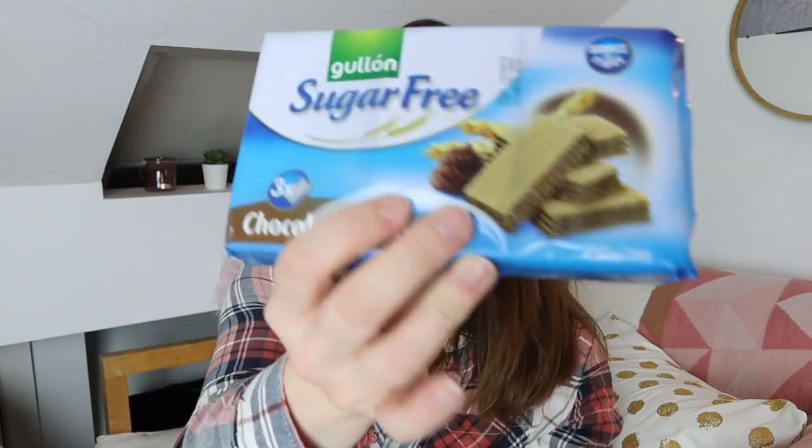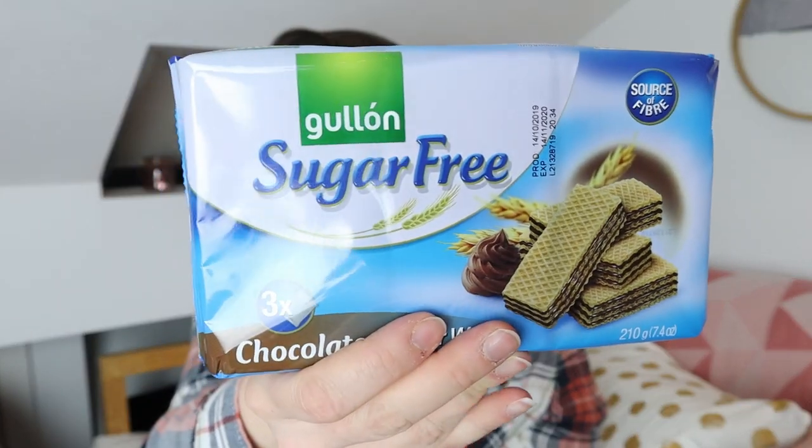This is me being good — filling myself up with something I can actually eat right now. I found these — I think they're called Guillon or something, they may be Spanish. They are sugar-free chocolate flavour wafers, and there are three smaller packs inside. I actually picked up two boxes, because I'm going to pack one in my maternity bag — basically what I'm carrying to the hospital — if I like this one.